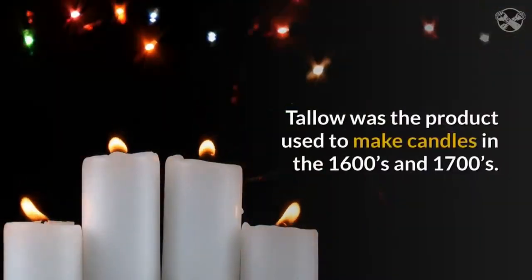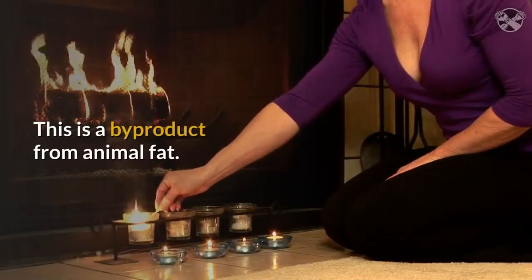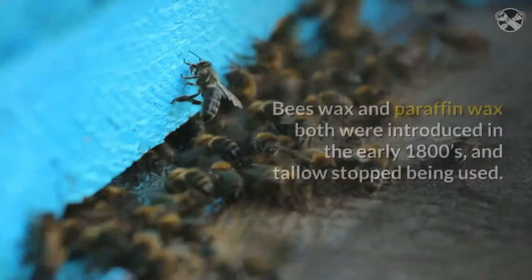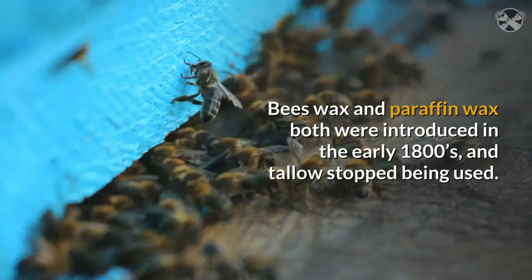Tallow was the product used to make candles in the 1600s and 1700s. This is a by-product from animal fat. The product worked well but had a foul odor, especially when it was burning. Beeswax and paraffin wax both were introduced in the early 1800s, and tallow stopped being used.